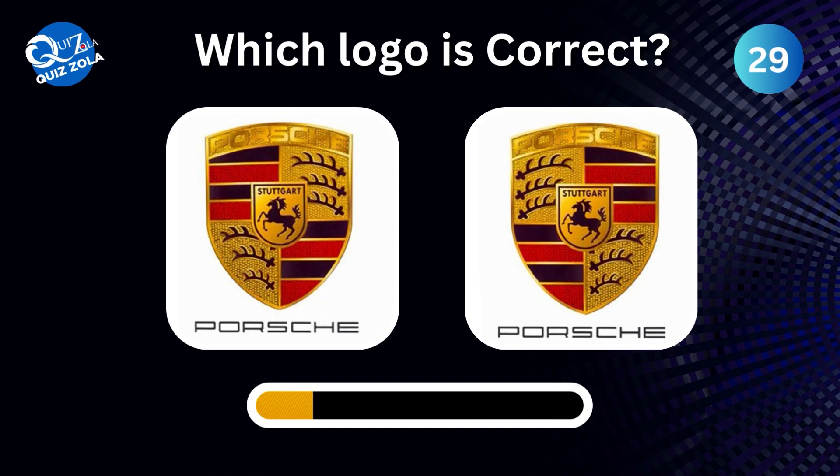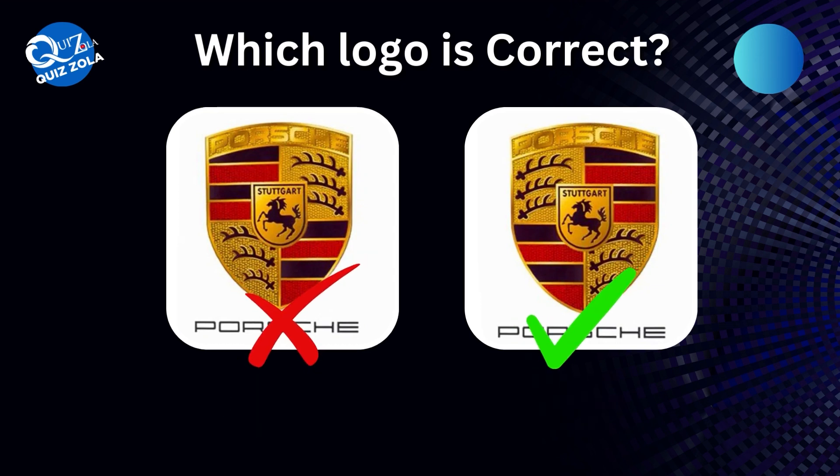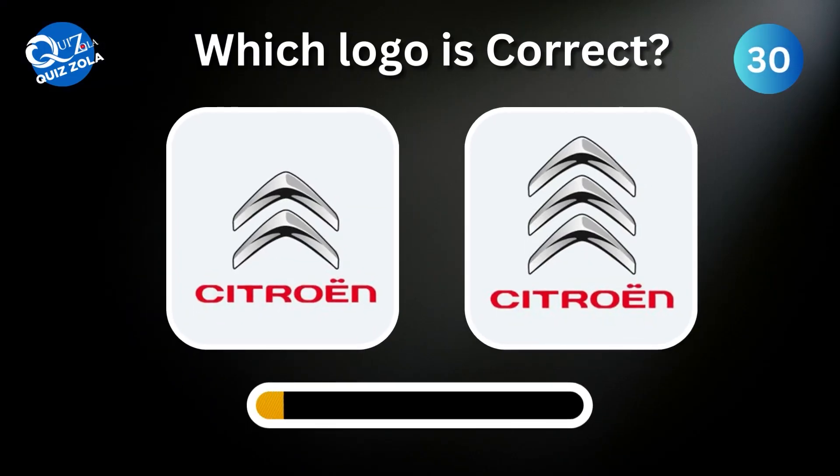Which one is the correct message icon? Can you differentiate between the real and the fake Citroën logo?